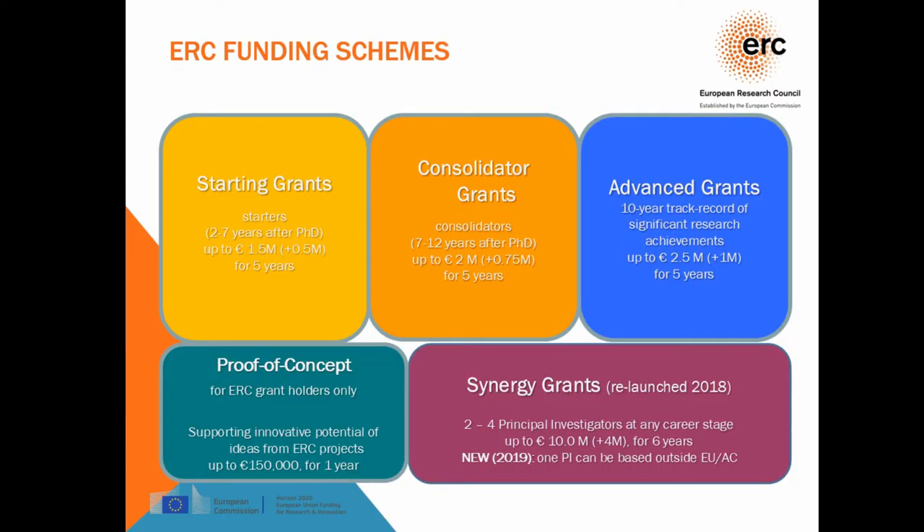An overview of our funding schemes: we have five grants. The three most well-known are Starting, Consolidator, and Advanced, and they concern different stages of career. Starting grants are for two to seven years after PhD; Consolidator grants for seven to twelve years after PhD; and Advanced grants are for more advanced researchers. The grant amount ranges from 1.5 to 2.5 million euros, plus additional budget for equipment or relocation, and these are for five years.